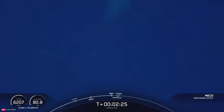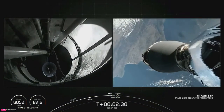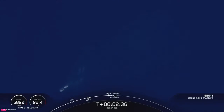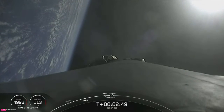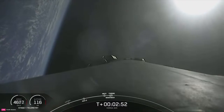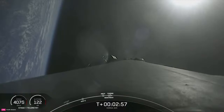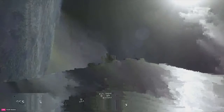MECO. Stage separation confirmed. Confirmation of MECO and Stage SEP. Back ignition. Good call-outs that we've had SES-1, Stage 1 Boost Back Startup, and Boost Back Burn Startup. Fairing separation confirmed. We've heard those call-outs for those six events that happened back to back and got great views of several of them: MECO, Stage SEP, S1 Flip, SES-1, Boost Back Burn Start, and Fairing Separation.